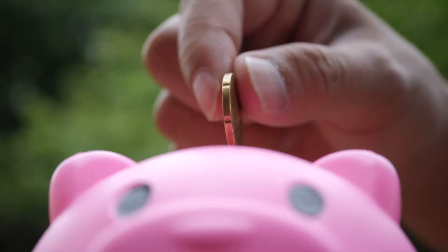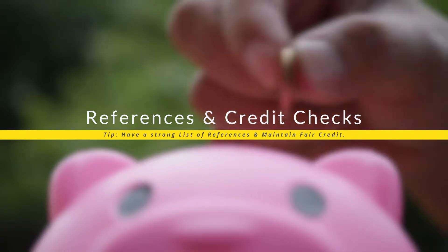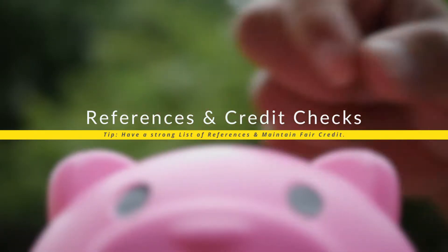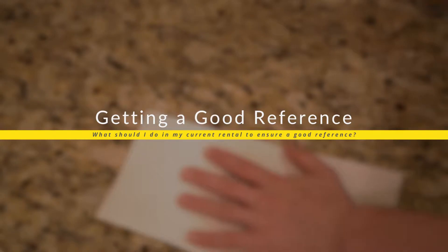The first area I look for is references from previous landlords. Secondly, I would look at credit checks, although people do have bad credit and that's just part of life. But the most important thing is that it is paid — a paid default looks a lot better than an unpaid default. If you're in a current rental, what are some of the things you can do to ensure you're going to come out with a good reference?